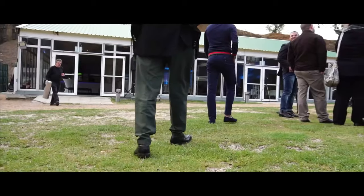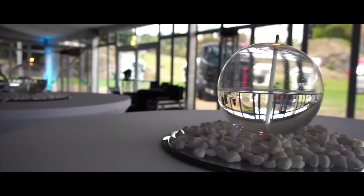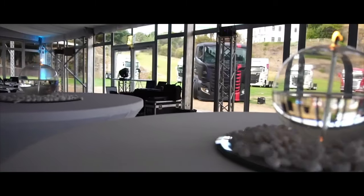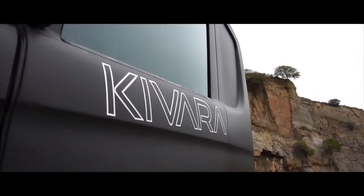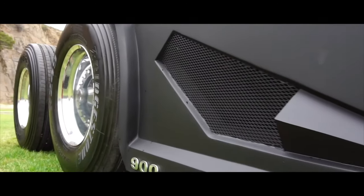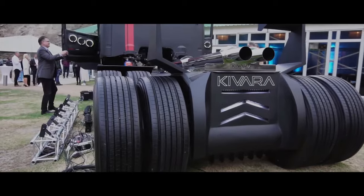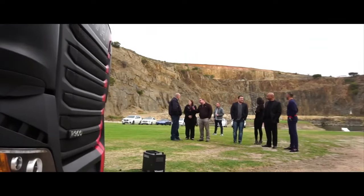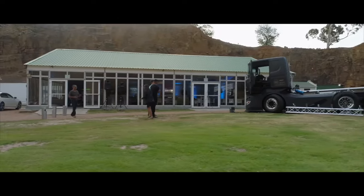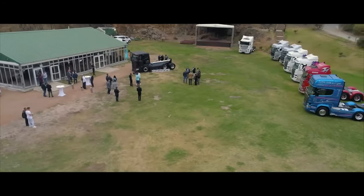The truck rides on impressive 385mm wide wheels wrapped in low-profile tires, adding to its aggressive stance. The Savara is a masterpiece of engineering and design, showcasing the skill and passion of the team at Bayside Truck and Trailer Solutions. Built in 2019 at a cost of around $300,000, it is the only one of its kind in the world and has garnered attention and admiration from truck enthusiasts worldwide.